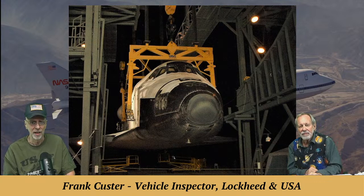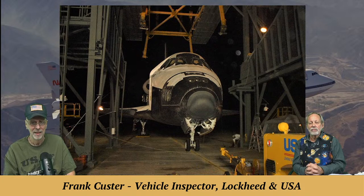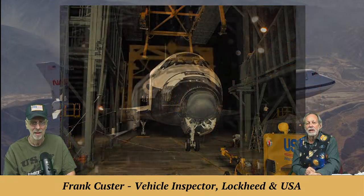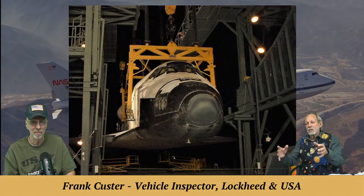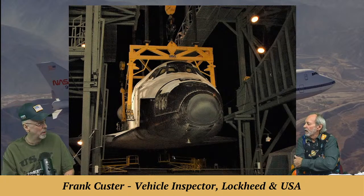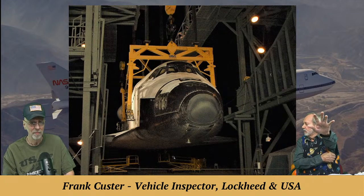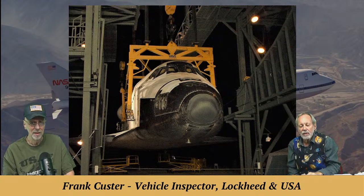You can see the orbiter being lowered down — the SCA is gone. They're getting ready to put the gear down at that point, and then gear down — it's back on Earth. To see this 100-ton spaceship suspended up there is very impressive. Frank says he never noticed it really moving around, though you can push it on the pad and there's some flex to it.